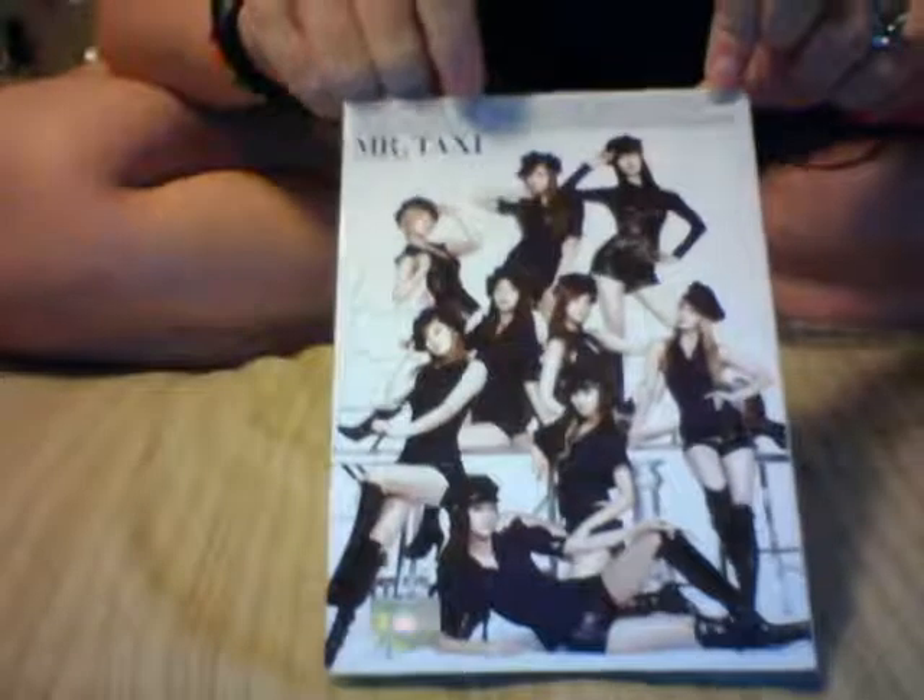I got Girls' Generation's Mr. Taxi — they're my favorite girl group. I got Tiffany's photocard. These are kind of difficult to get out. It didn't come with a photobook, but photocards.